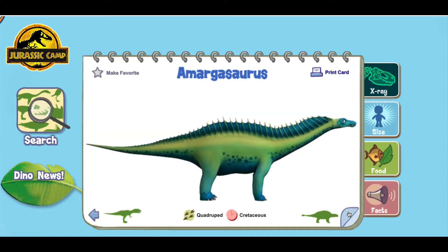Amargosaurus! Amargosaurus was a giant sauropod with two rows of spines down its back. The spines may have been attached to one another by skin, creating the appearance of a huge sail on its back.